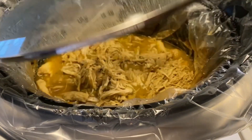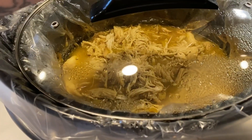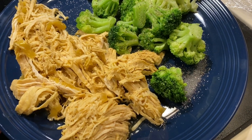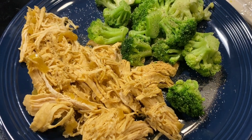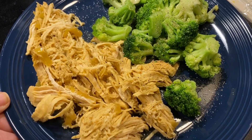All right, it is just after five and the Mississippi chicken is done. The house smells absolutely amazing. Sorry if you can hear the dryer. This is my plate — I have some of the Mississippi chicken and just some broccoli with some salt and pepper. This is my dinner tonight.